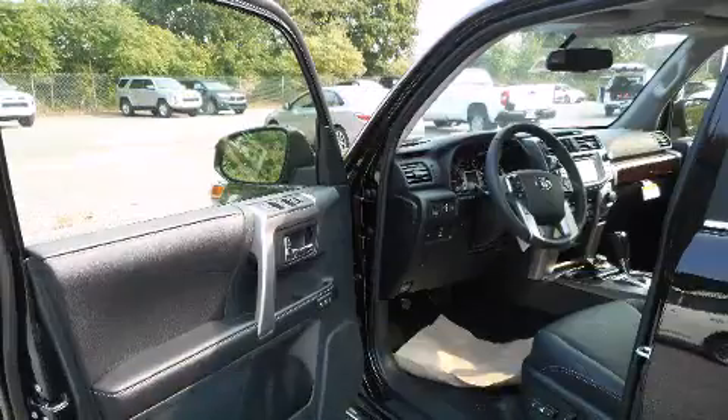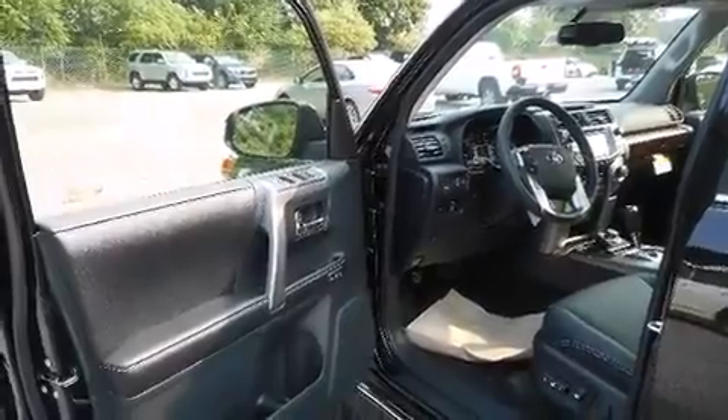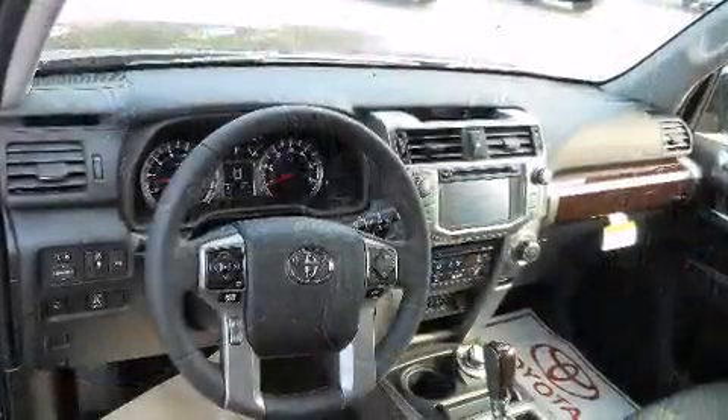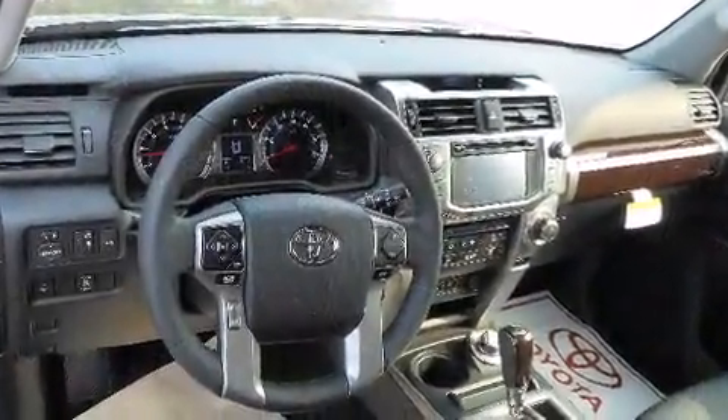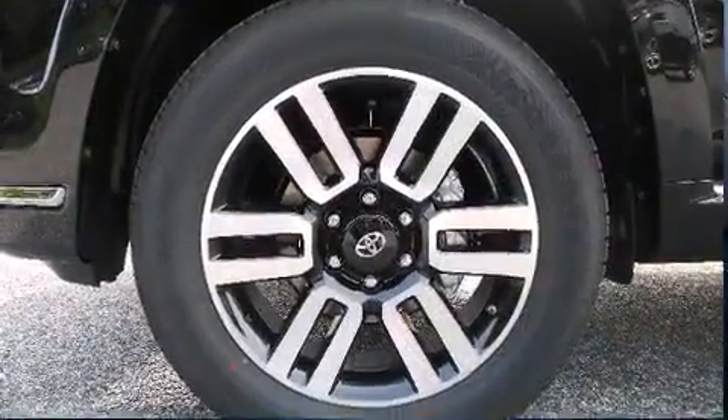You and your passengers will enjoy the stereo system, which includes a CD player with MP3 capability, steering wheel mounted audio controls, and 15 speakers, yielding maximum audio versatility.